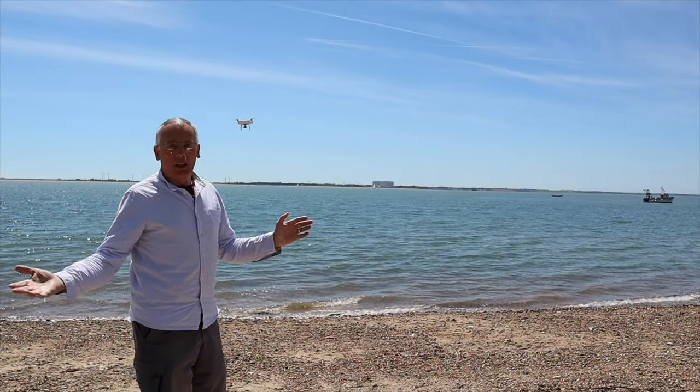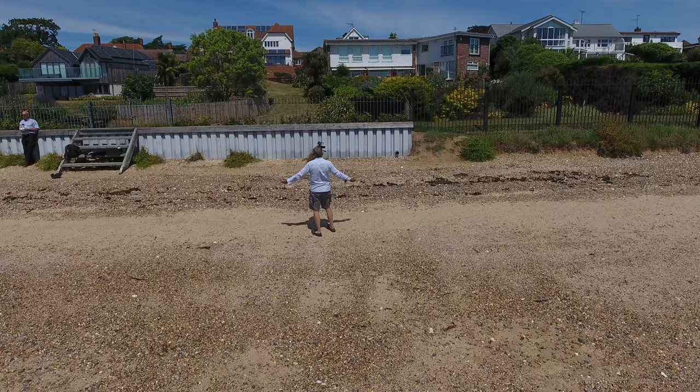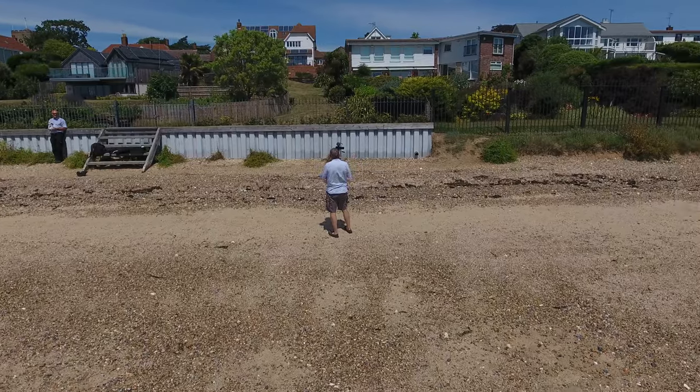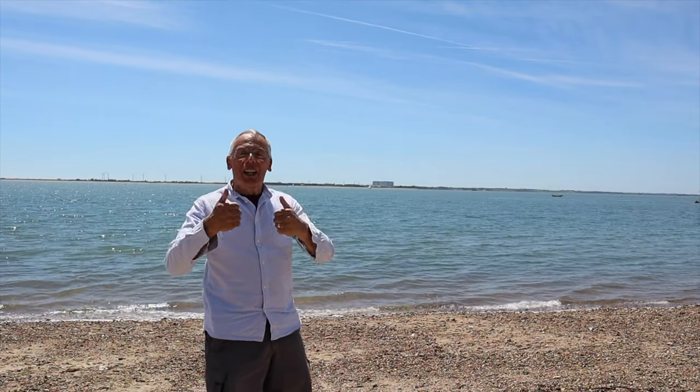Thank you for watching everybody. Another glorious day on Mersea Beach — it's early July. Don't forget to subscribe, click on the blog, and hope to see you next time. All the best, bye bye.